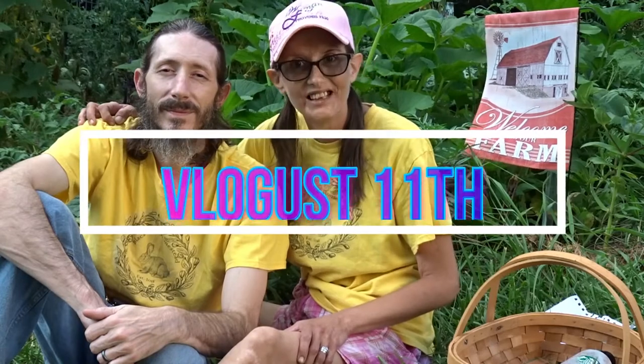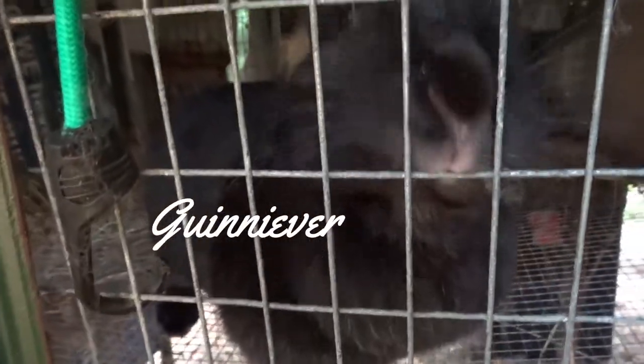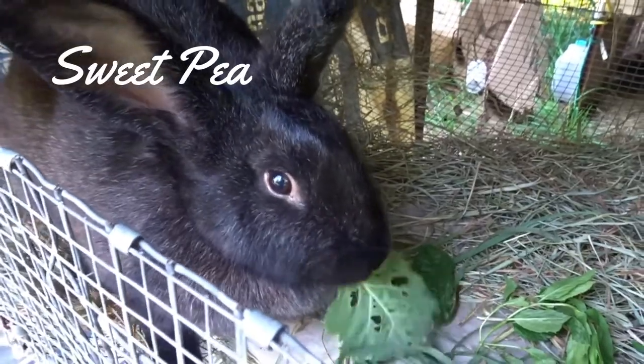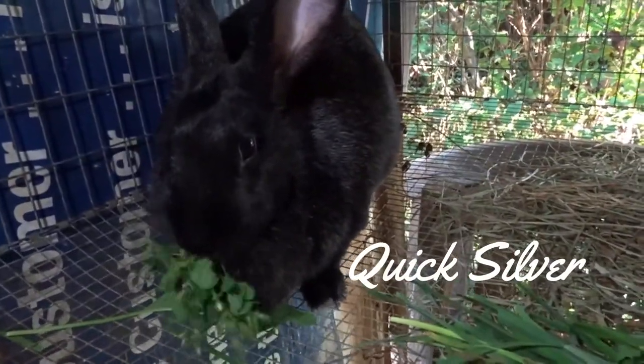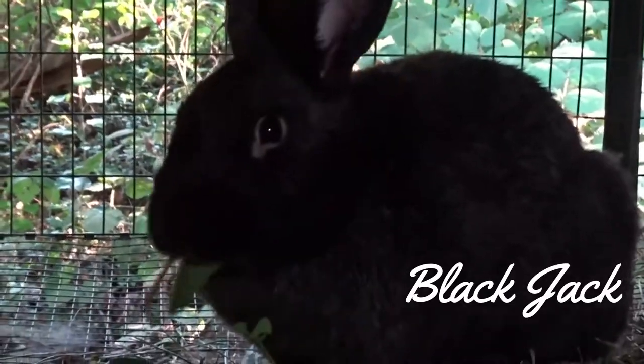Hi, and welcome to Black Pack Homestead. It is vlog day 11 and part two of our Raising Meat Rabbit series, or General Rabbit Care series. I don't really have a great name for it yet. But today we will be talking about housing, infrastructure for your rabbit, the different types and ways you can choose to raise your meat rabbits. Let's get to it, guys.